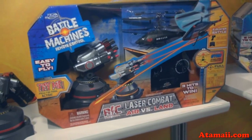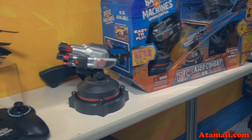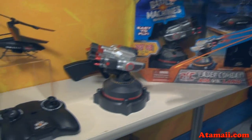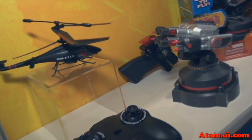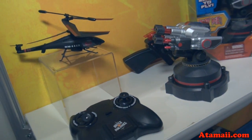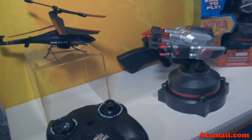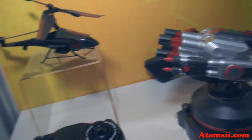In year three, we introduced the laser combat air versus land, and what you have is a try-me in the package. You're going to have a helicopter going against a laser cannon — same concept, three hits and you're out. Anti-aircraft missile technology, and the helicopter can shoot back. So it's either going to be the laser cannon's going to win or the helicopter's going to win. We designed it so there's usually about a 50-50 chance depending on your skill level.